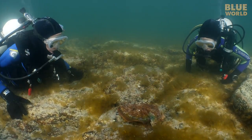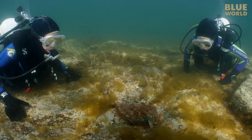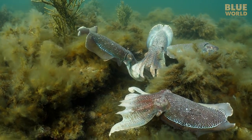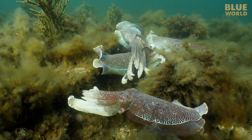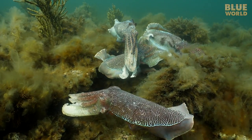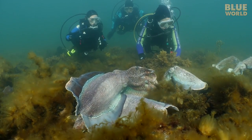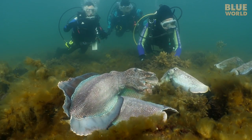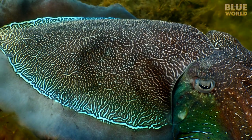The Point Lowly region in South Australia is a wonder of nature. It's the only place in the world where large numbers of giant Australian cuttlefish are known to aggregate and spawn. For someone traveling from the other side of the world, it's a long trip. But it's worth it to witness such an amazing spectacle of the blue world.